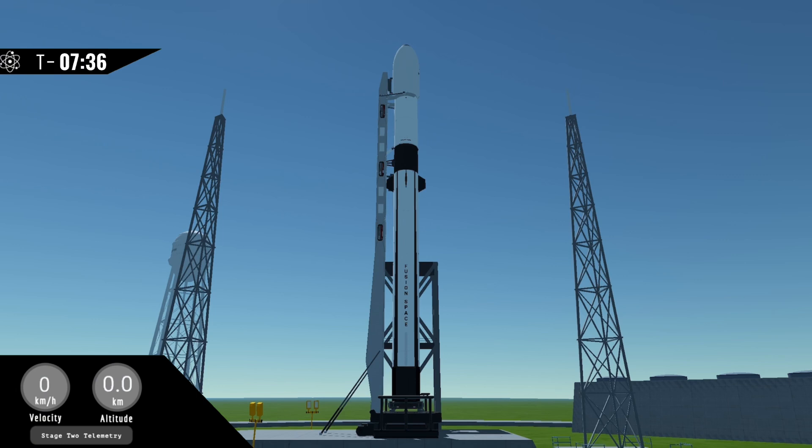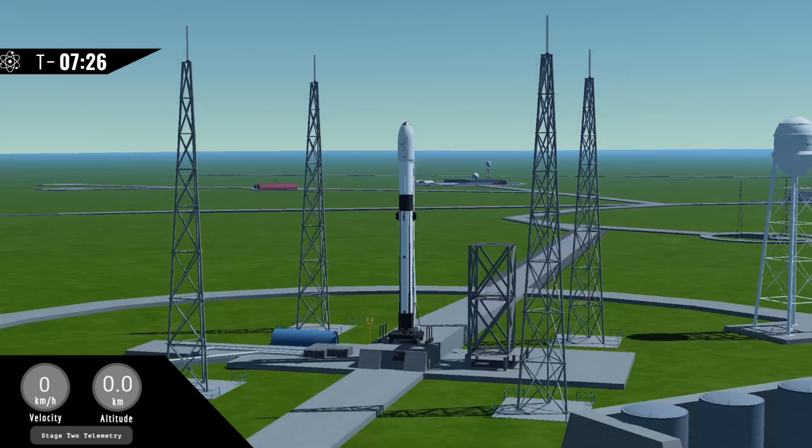Today's launch features a brand new booster which will be attempting a recovery at LZ-1 just south of the pad. We want to make it clear that we do not expect the booster to successfully make it back to the landing zone. Due to propellant margin constraints on the current vehicle design, the booster can choose to abort into the ocean if necessary to minimize any risk to the public. These propellant margin constraints are the result of the propulsion module being so heavy — in fact, it's the heaviest payload ever flown to space at a staggering 36.9 tons. Future iterations of Fusion 2 will allow for more propellant margin, enabling return to launch site landings with payloads as heavy as 50 tons.